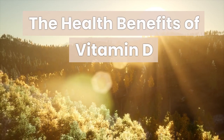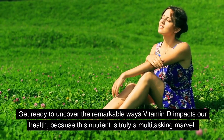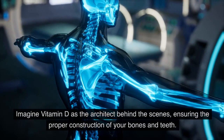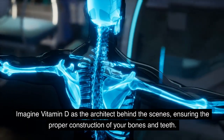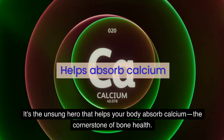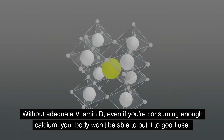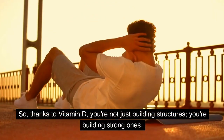The health benefits of vitamin D. Get ready to uncover the remarkable ways vitamin D impacts our health, because this nutrient is truly a multitasking marvel. Building strong bones and teeth: imagine vitamin D as the architect behind the scenes, ensuring the proper construction of your bones and teeth. It's the unsung hero that helps your body absorb calcium, the cornerstone of bone health. Without adequate vitamin D, even if you're consuming enough calcium, your body won't be able to put it to good use. Thanks to vitamin D, you're not just building structures — you're building strong ones.